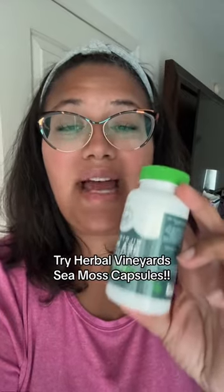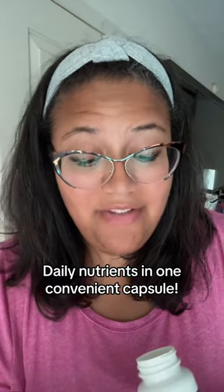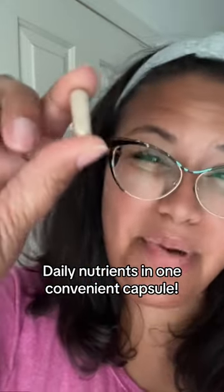That's why I'm so glad I have Herbal Vineyard's organic Irish Seamoss capsules with bladderwrack and burdock root. All I have to do is take one to two of these capsules daily. If I want to break it apart and put it in a smoothie or my coffee or something, I can.